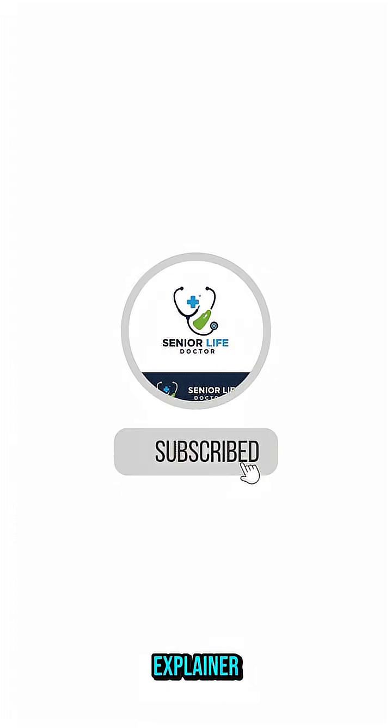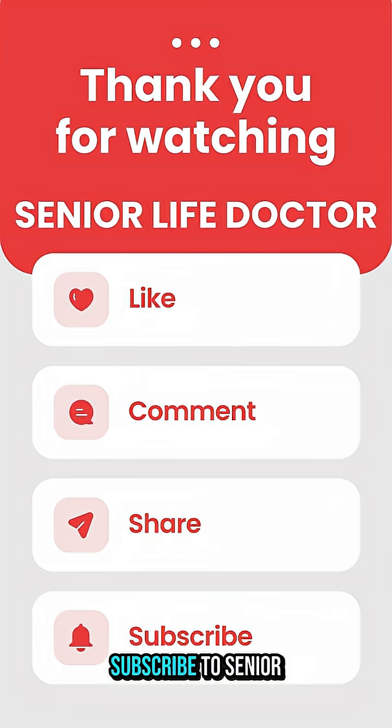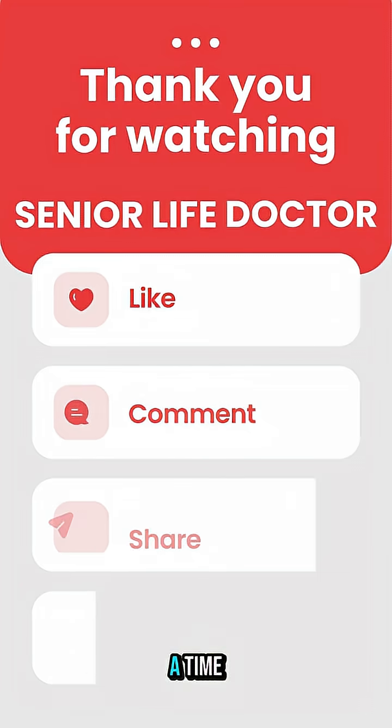If you enjoyed this 3D health explainer, like, share, and subscribe to Senior Life Doctor — making health simple, one video at a time.